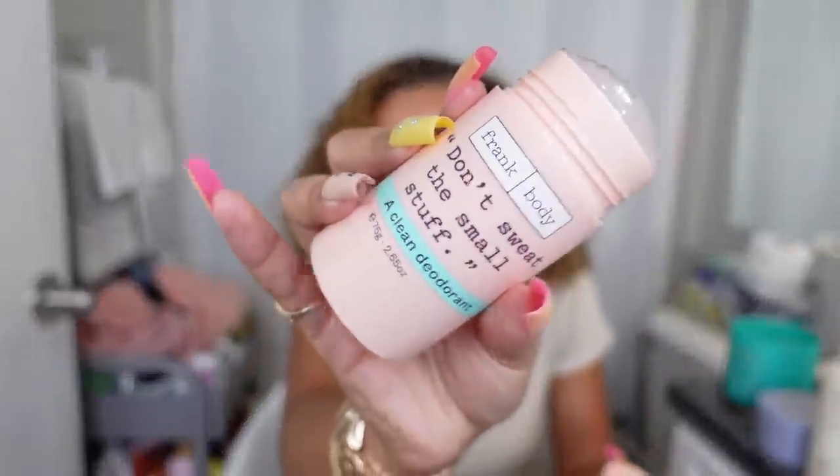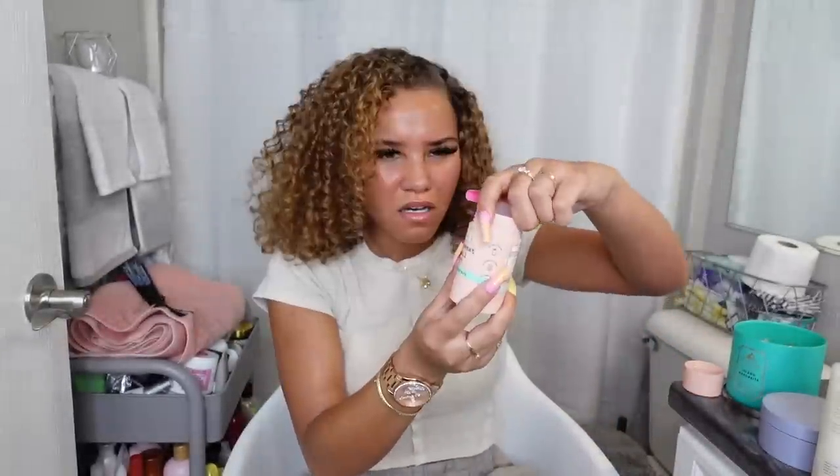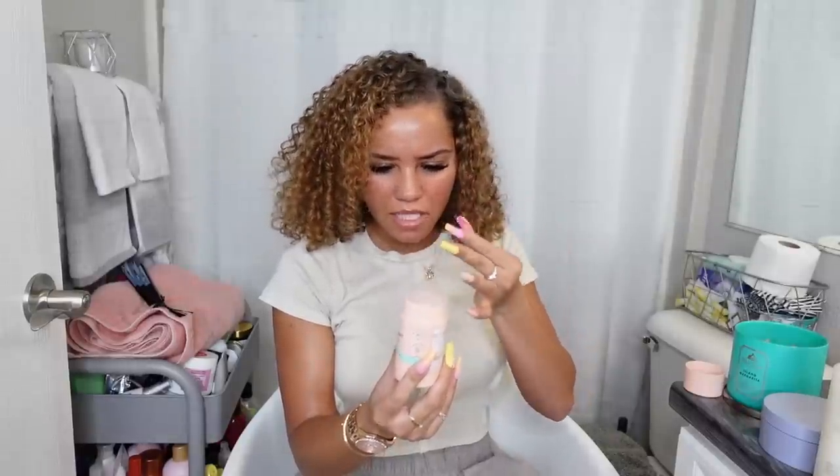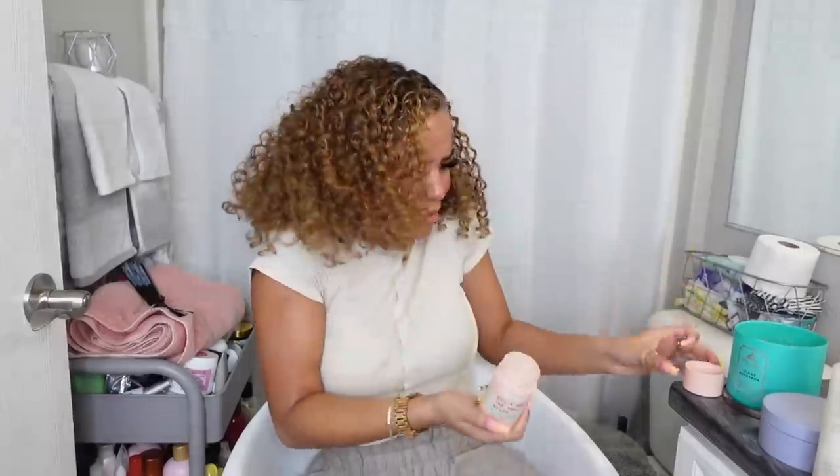I also bought this 'Don't Sweat the Small Stuff' clean deodorant — it's aluminum-free. It's super weird, it's kind of leaking. It's very oily and liquidy. It does not smell like cucumber like they said it was supposed to. But okay, I picked up this aluminum-free deodorant. I like the ones that are more powdery, but we'll go ahead and try it out.